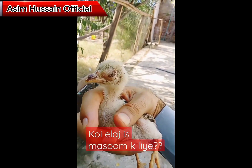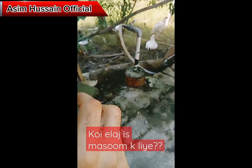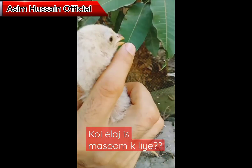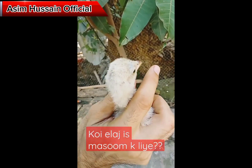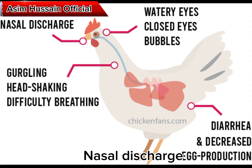Coriza is a common respiratory illness that affects chickens, turkeys, and other birds. It is caused by a variety of viruses and bacteria and is characterized by sneezing, nasal discharge, and eye swelling.